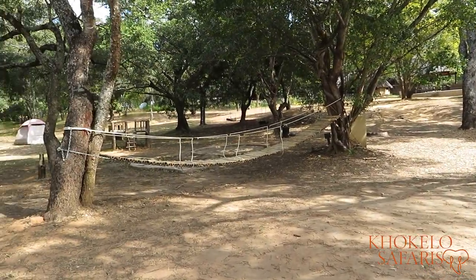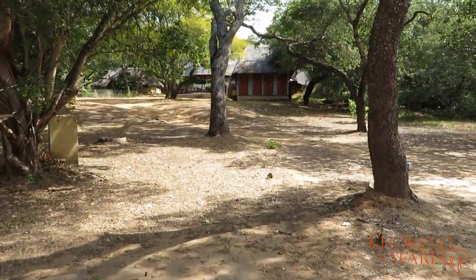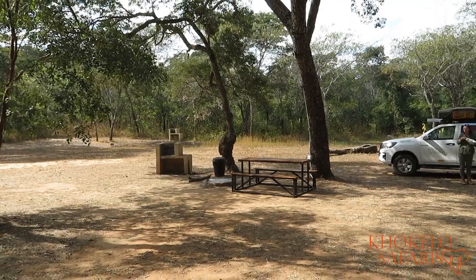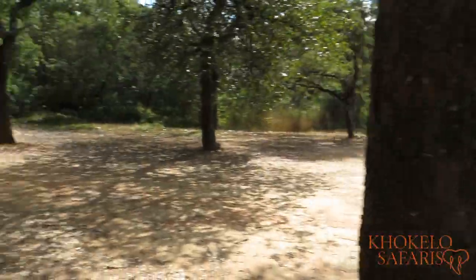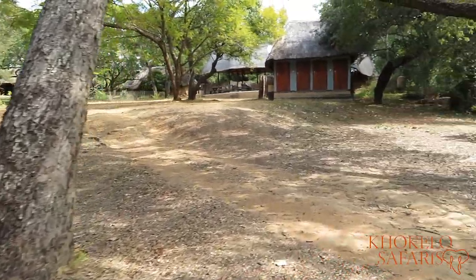It's a nice campsite — they actually redid a lot of things. I'll show you around a little bit. They made a new playground, which is very nice for children. They seem to have redone the ablutions as well. The campsite itself is equipped with a braai, a fire pit, and also a power outlet so you can charge all your items. Water you will find in the ablutions itself.